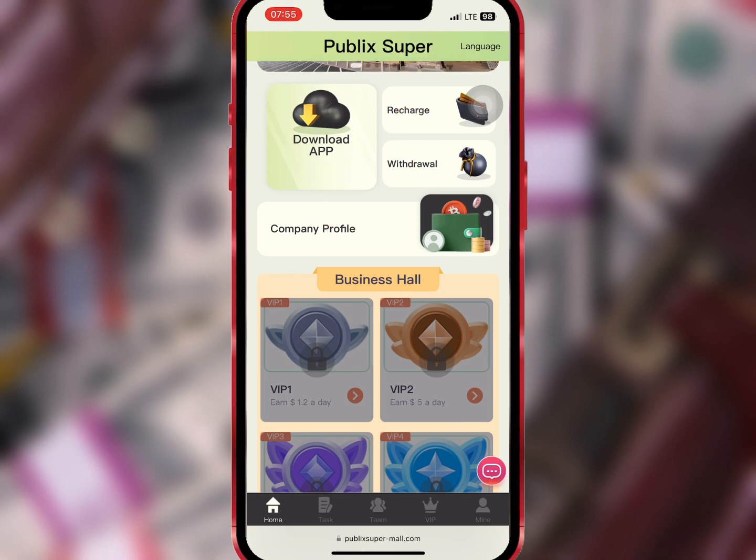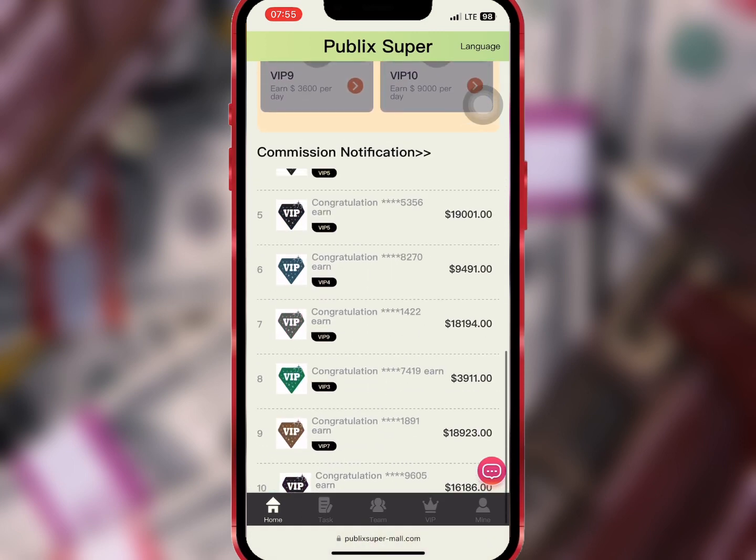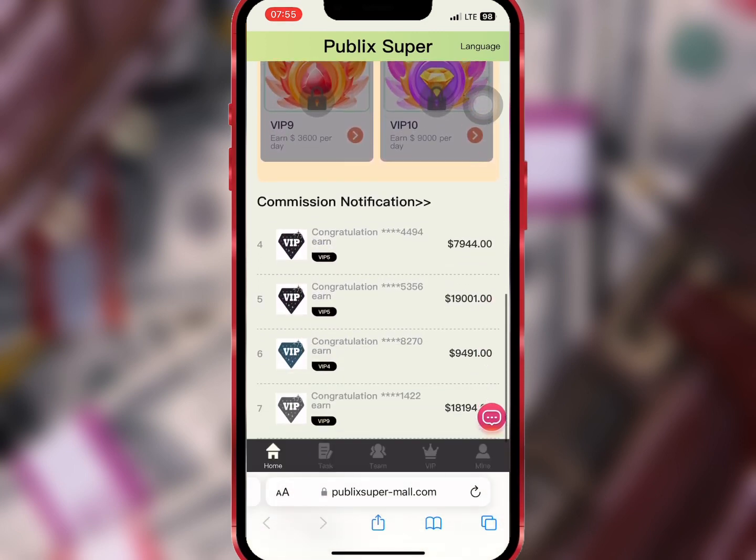When you scroll down, you'll see the various VIPs at the business hall and the commission notifications at the bottom.